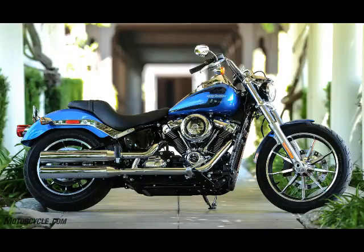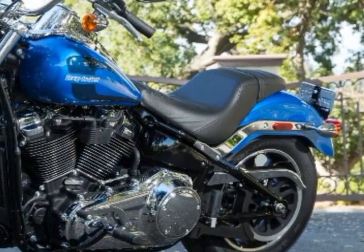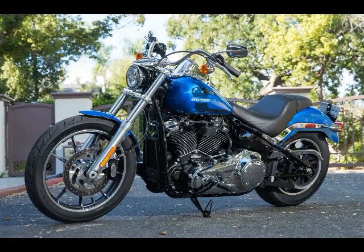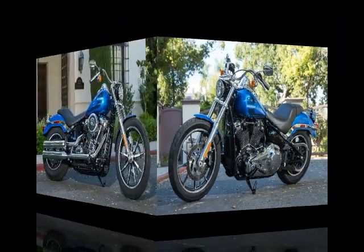The Milwaukee-8 engine steals the show. When running from 0 to 60 mph, it's 10% faster. The 107 cubic inch engine is in its happy place riding the fat 110 lb-ft, claimed, of the torque curve.